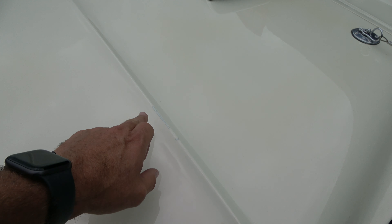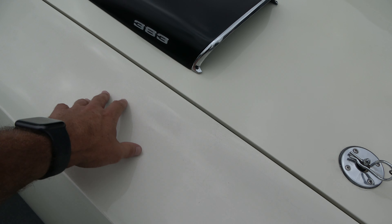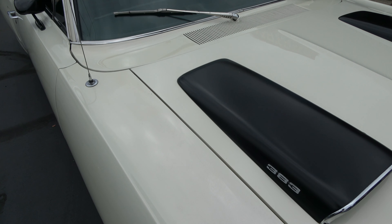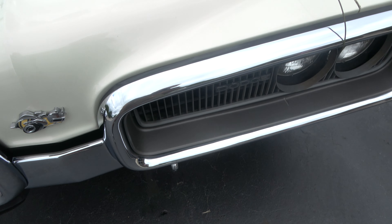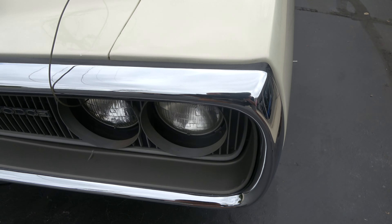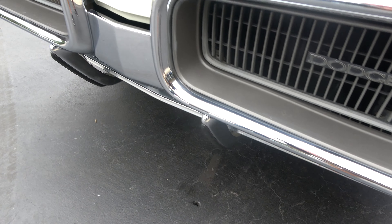There's a couple touch-up marks on the car. As you look into it deep, you can see a little checking on that front fender. So don't think it's got show paint, but you've got to get up on this car to really see anything like that. Definitely take it to local shows and cruises and stand tall next to it.